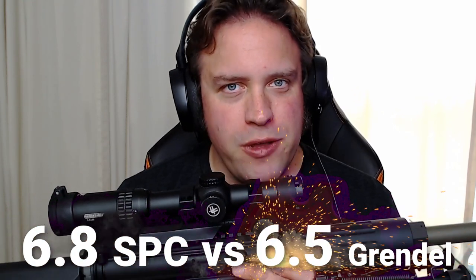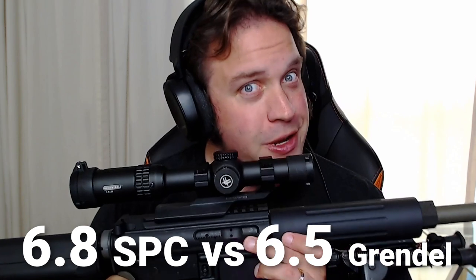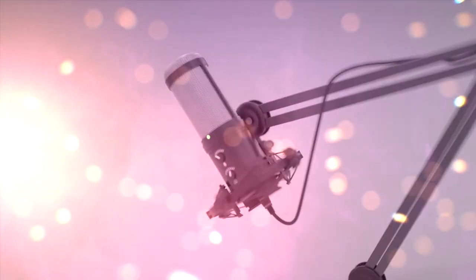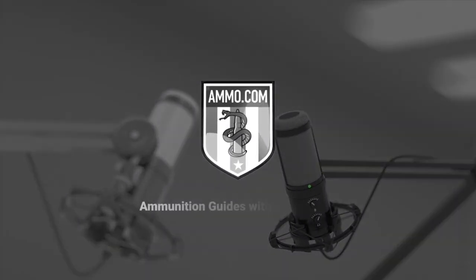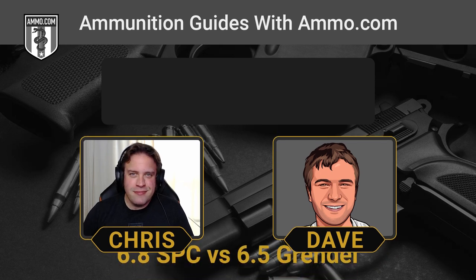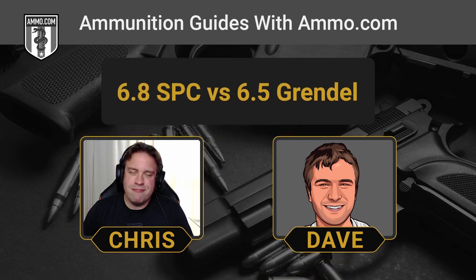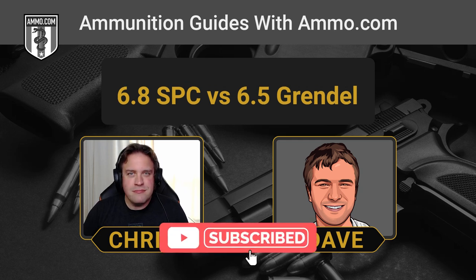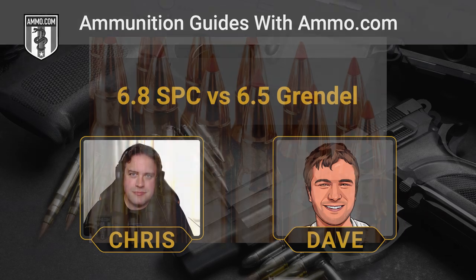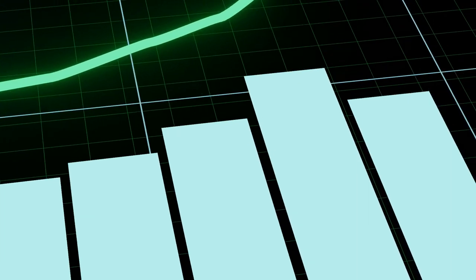6.8 SPC versus 6.5 Grendel — we're talking some upgrades to your AR-15 on the Ammunition Guides Podcast. Hello friends and lovers, this is Dave Trillo and you're listening to the Ammunition Guide Podcast brought to you by ammo.com. Today we're going to talk about a couple of upgrades over the 5.56 that people might consider for their classic AR rifles — the 6.8 SPC and the 6.5 Grendel. These are two rounds that really haven't taken off yet, though they have a lot to offer if you want to upgrade your AR.